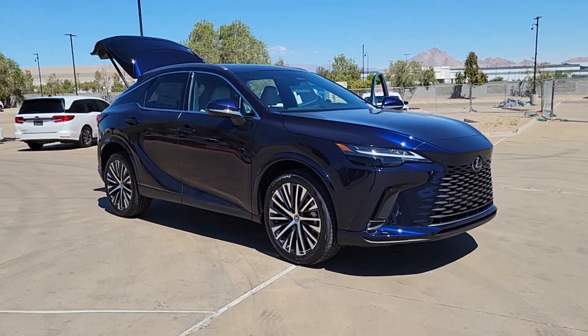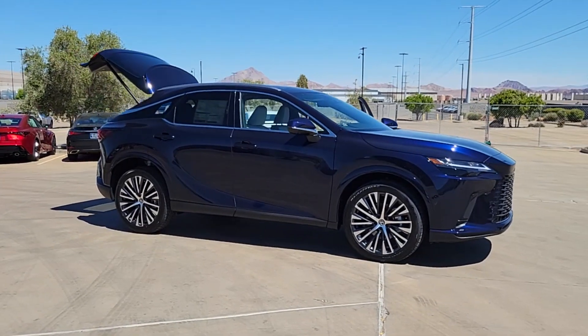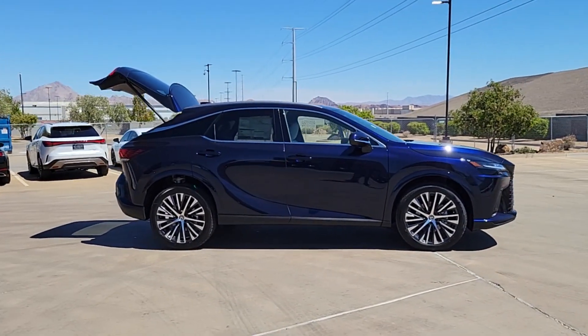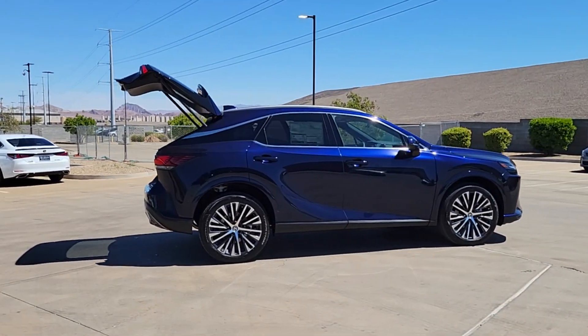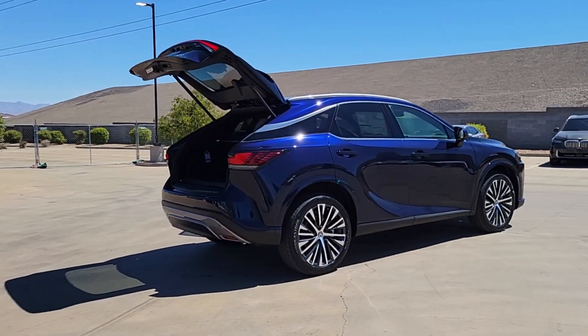Picture yourself in the 2024 Lexus RX. Take a closer look at this captivating RX. From its calming high-end cabin to its creamy smooth ride to its suite of safety and infotainment tech, this refined SUV lets you cruise in comfort, confidence, and style.